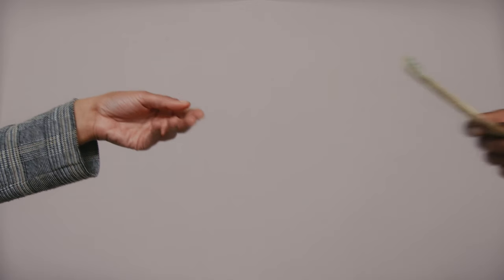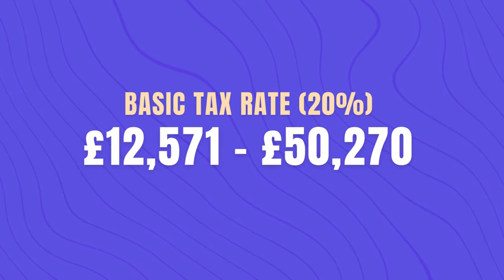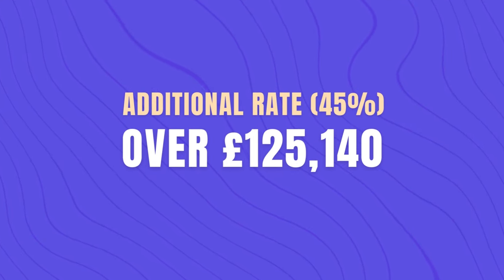This means that for every tax year your employer increases your pay in line with inflation, people are either going to be dragged into paying tax, dragged into paying tax at the higher rate, or will just pay more tax in general. The basic tax rate is 20% for income between £12,571 and £50,270. The higher tax rate is 40% for income between £50,271 and £125,140. Once you earn over £100,000 you start losing your personal allowance, and if you earn up to £125,140 you would have lost all of it. The additional rate is 45% for income over £125,140.